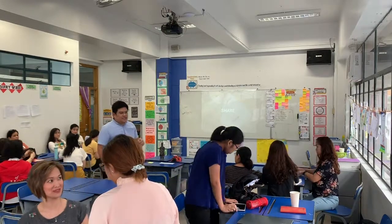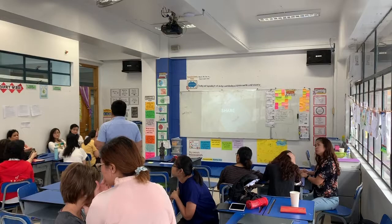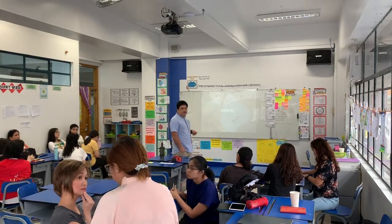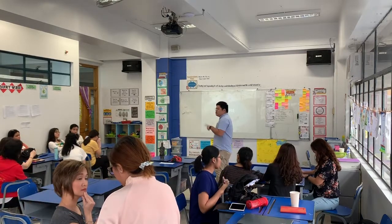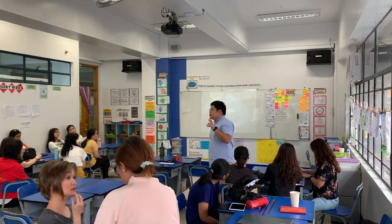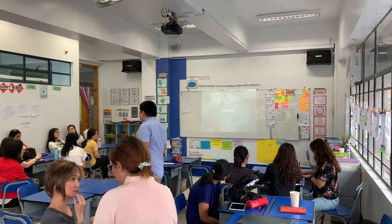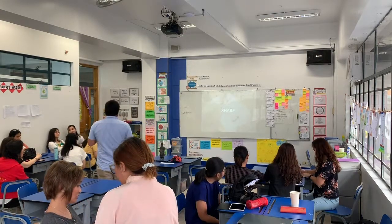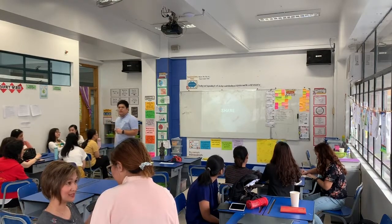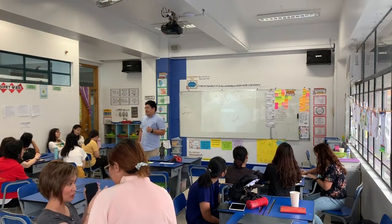A common question from teachers is: how do you assess this? Is this already a quiz in itself? I would say yes, it is already a quiz in and of itself, because just by observing you can already see how a student responded to the questions or the engagement, how students sorted or generated questions, and for the thinking routine, how they were able to summarize.